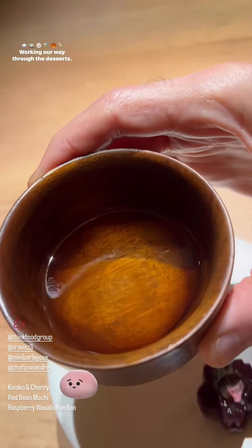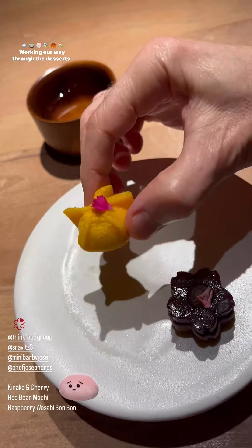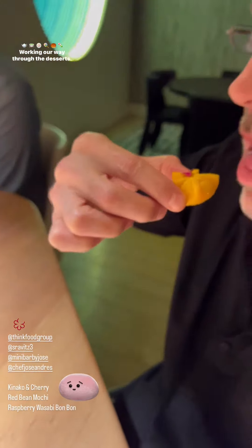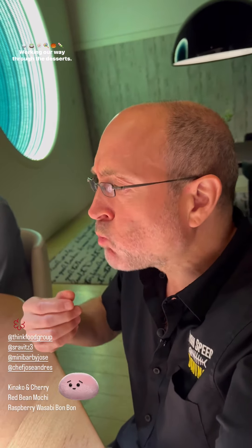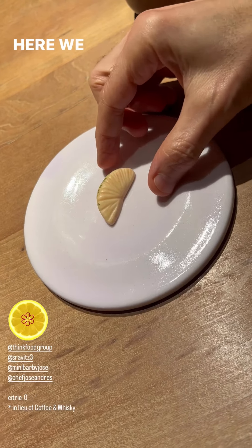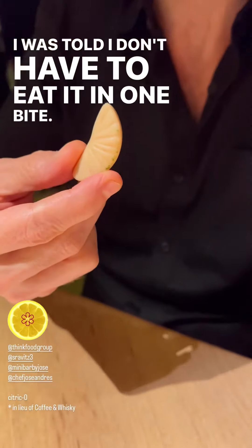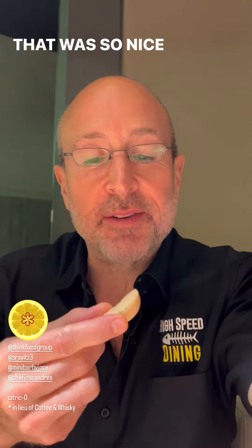Buckwheat tea. Do you want me to refresh your silver chocolate? We switched — cut it. More silver chocolate? Working our way through the desserts. Here we go, the final bite of the night. I was told I don't have to eat it in one bite — that was so nice of them.